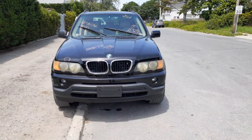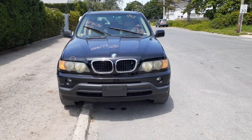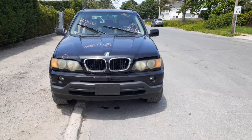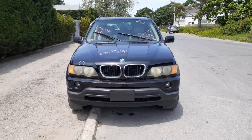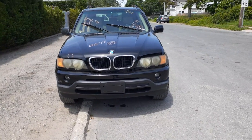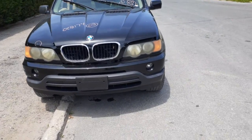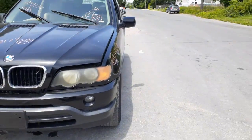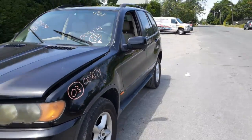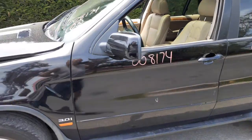New addition to the inventory is a 2003 BMW X5, stock number 8174. It's got a 3.0 automatic all-wheel drive. It's got electrical problems, got a bad computer in it. Also the thing's been hit before — you can see it's got a replacement hood. The right and left side doors have been repainted, mirrors are no good.